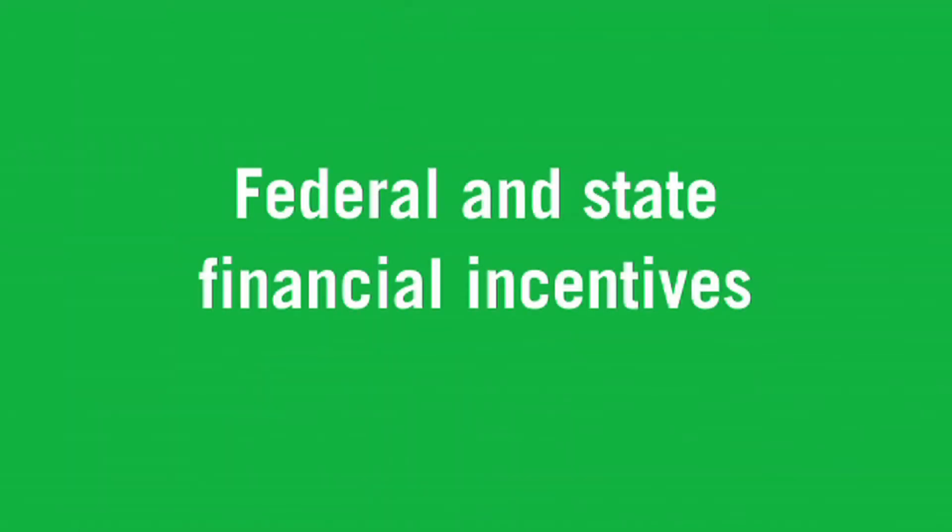When you switch to solar, you can also save money through federal and state government financial incentives.